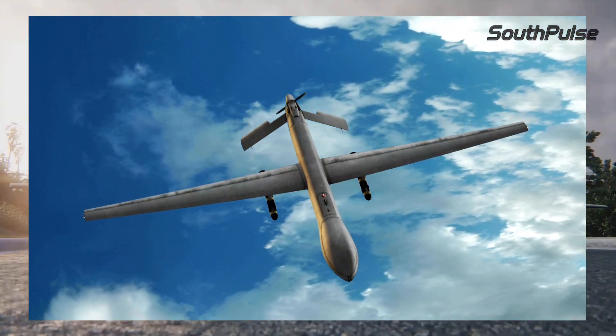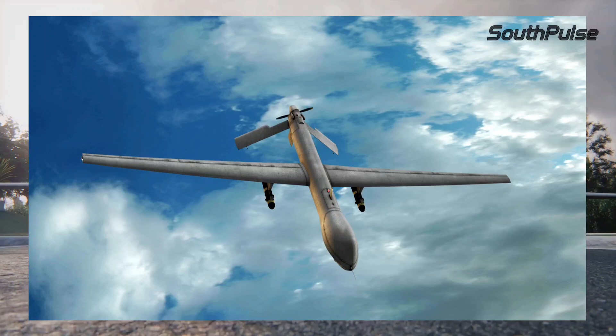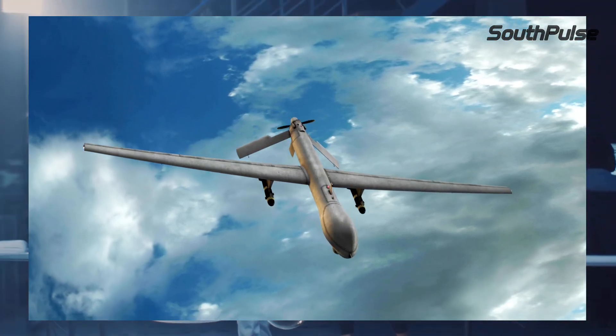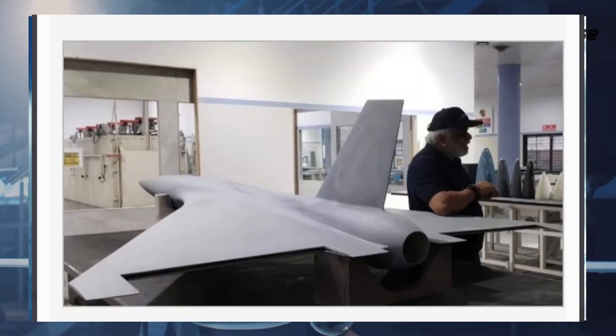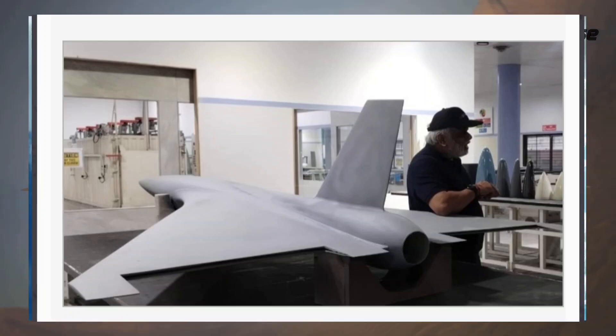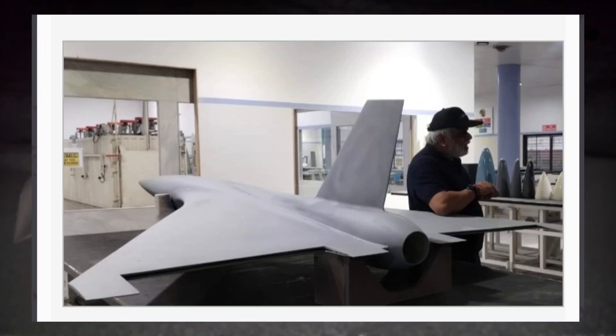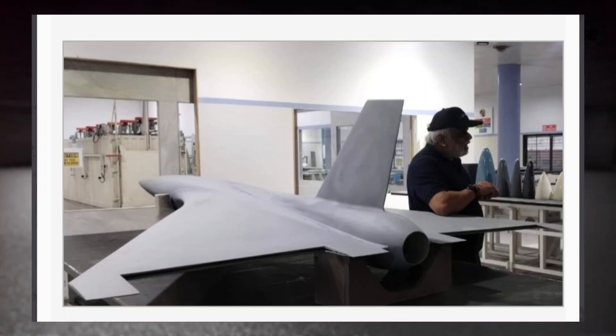Today, we're excited to bring you the latest breakthrough in unmanned aerial vehicle technology. Nagpur-based JSR Dynamics Private Limited has just unveiled its groundbreaking blended wing body UAV airframe, and we're here to give you the details. JSR Dynamics' innovative design has generated significant buzz in the defense and aerospace sectors. But what makes this UAV so special?